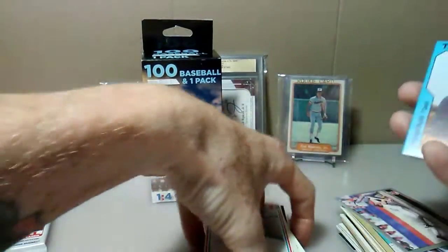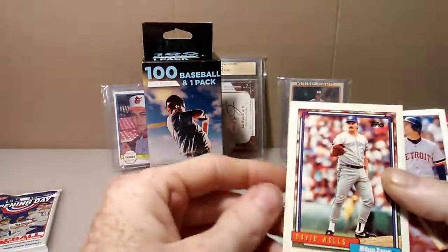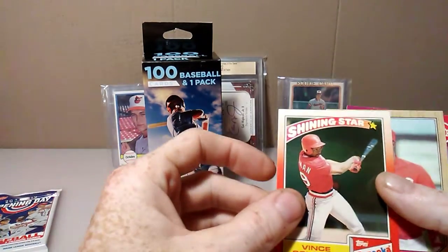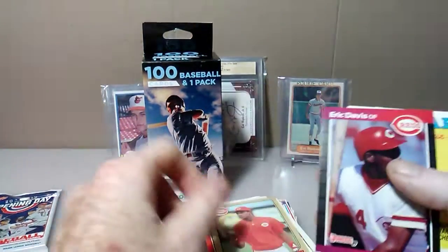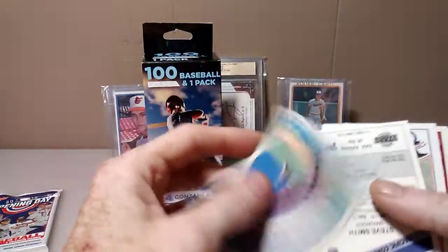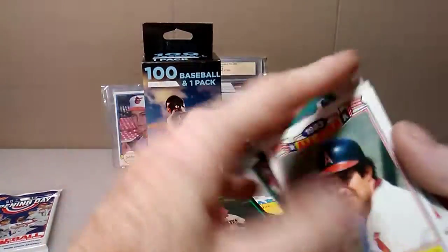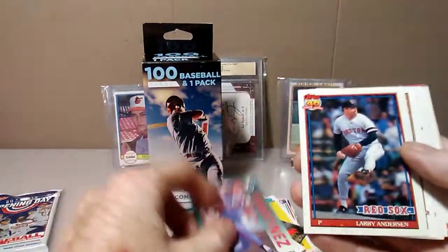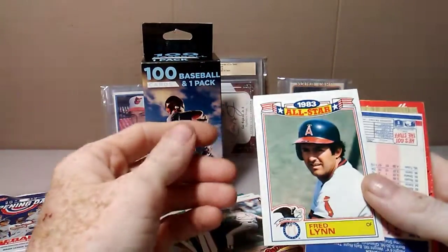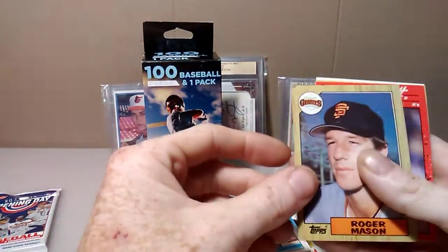One thing they're definitely different than what they were putting in the boxes before. Howard Reynolds... Vince Coleman from Bazooka... Eric Davis... Dwight — good, good. Steve Smith. And of course they gotta be all every which way — it wouldn't be a Fairfield box if they didn't have cards every which way, upside down. Fred Lynn... no Ozzy Smith... Roger Mason.